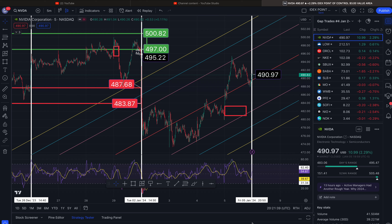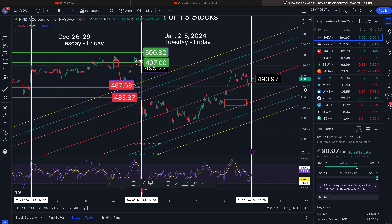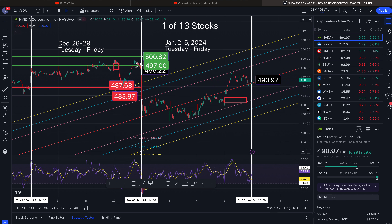This is your Gap & Go recap for the week of January 2nd through the 5th. Hi everyone, it's Dow on the Dow. In this video I'm just going to go over the trades that I talked about with some gaps to the upside and gaps to the downside and see if either filled.